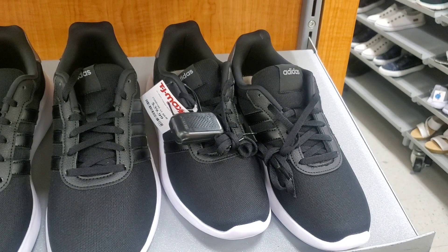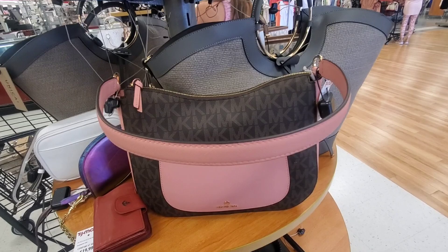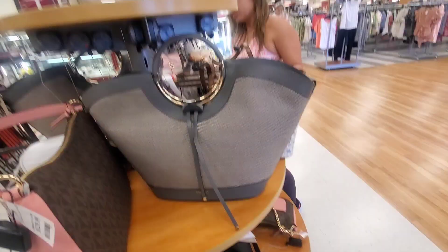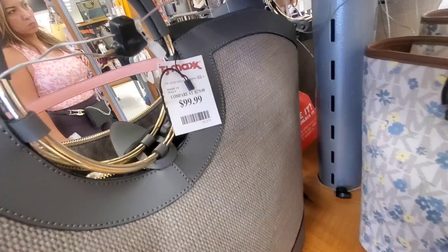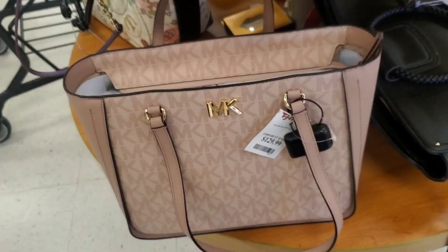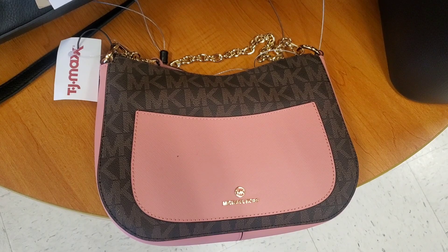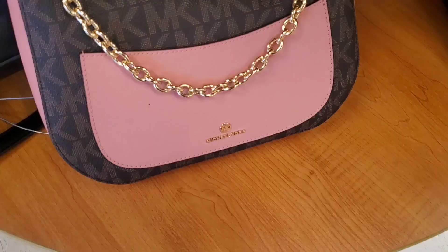For handbags, they had a new Michael Kors bag — I love the color combination — for $130. They also had an option from another brand for $100. There was another new MK handbag for $130, and my favorite out of all of them — a bag for $120. I love the size, detailing and color. Everything is so cute.